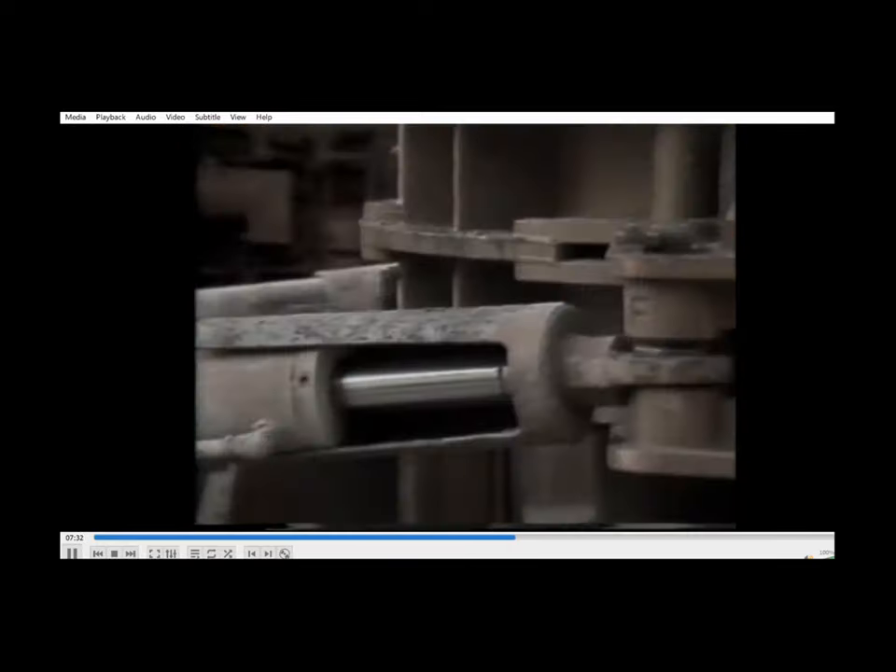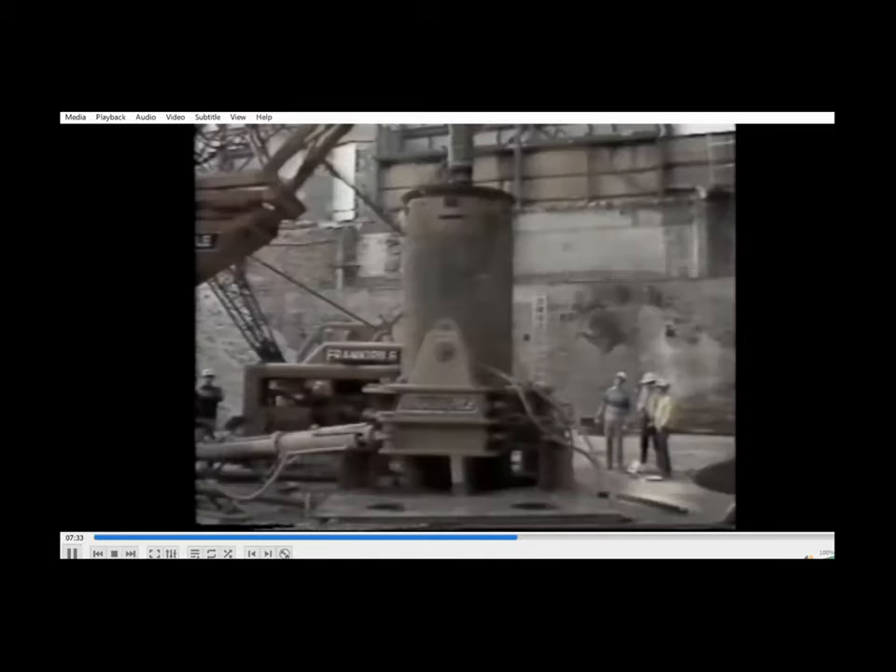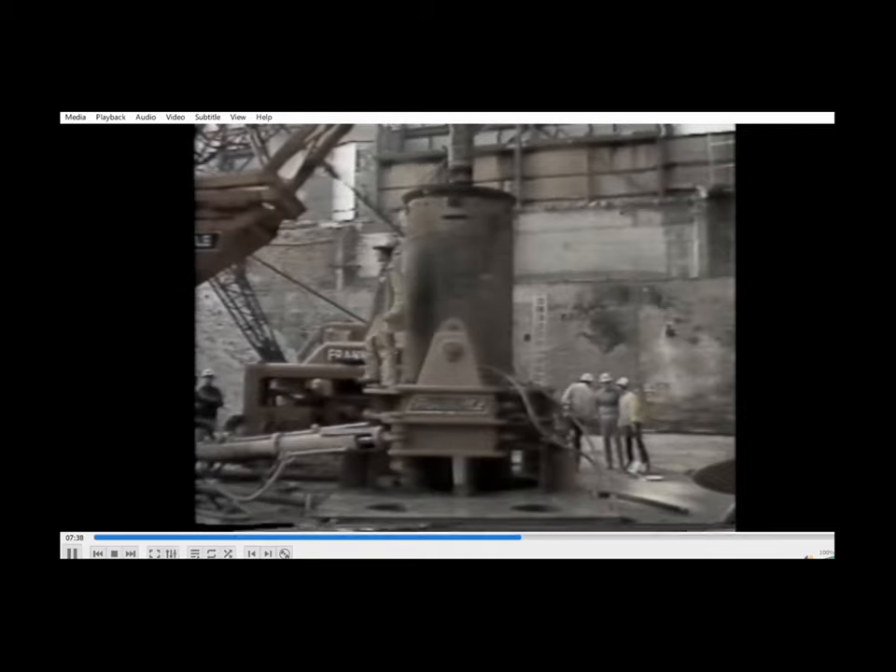As the casing is installed, the oscillator grips it, rotates it, and forces it downwards into the substrata. The drilling of this overburden material continues with water inside the casing kept at or above the natural groundwater table. This positive head prevents blow-ins of the sand layers.